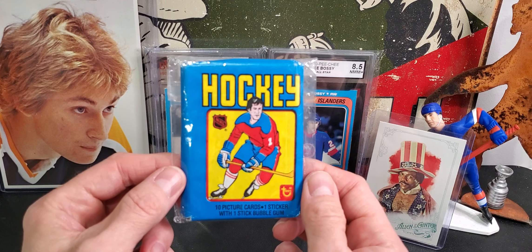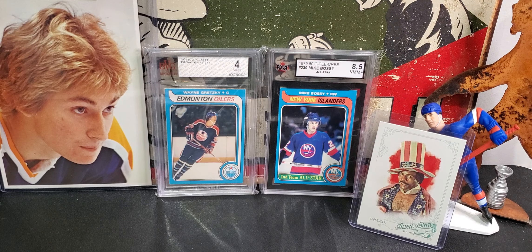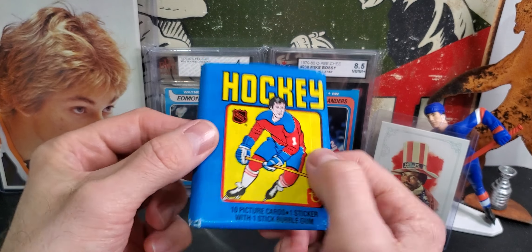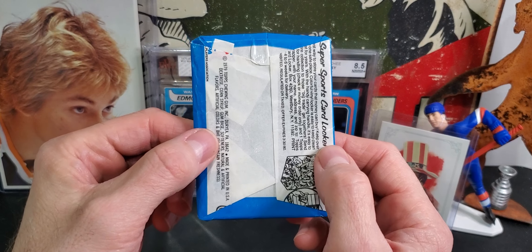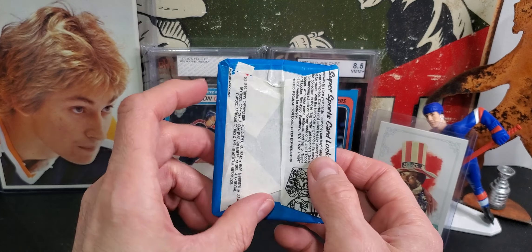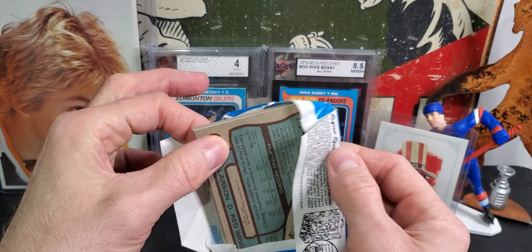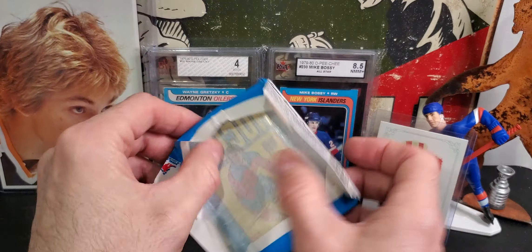Let's get right into this. Again, you can see it's worn as hell — it's not really folded great, not sealed great. We're going to open this. That's good news that we actually have '79-'80 Topps cards inside the pack.